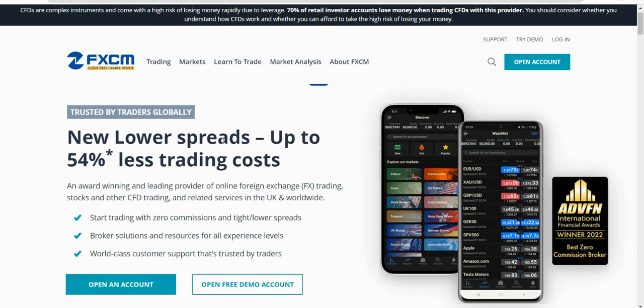On their home page, they advertise new lower spreads - up to 54% less on trading costs - stamping themselves as a competitive broker that provides value. You'll get zero commissions and lower spreads, so over the long term with lots of entries and exits, you'll find much better value.